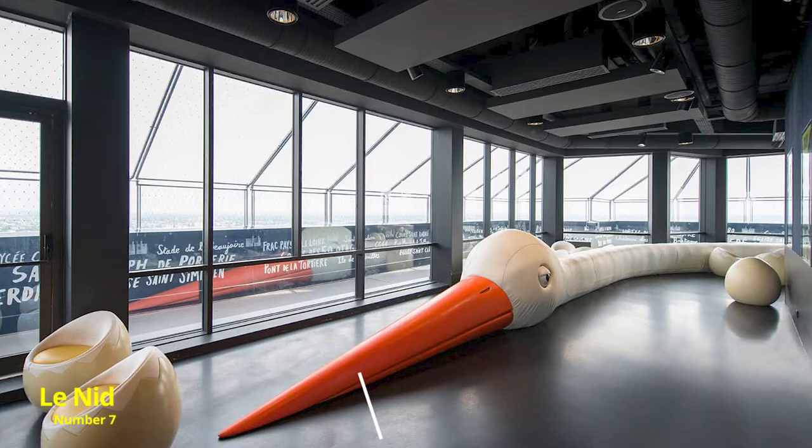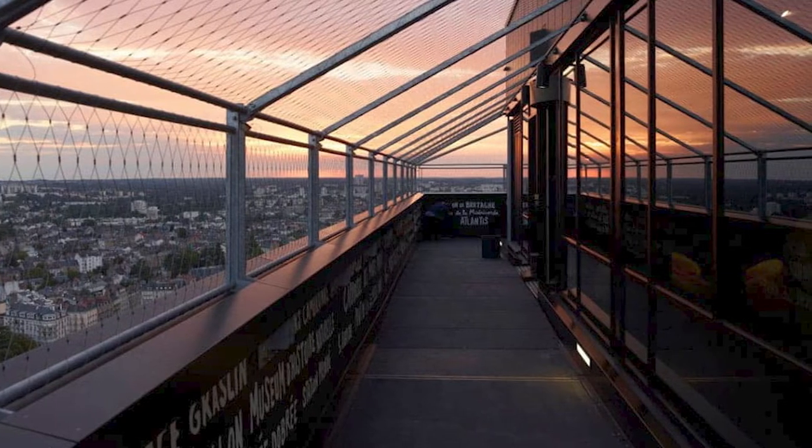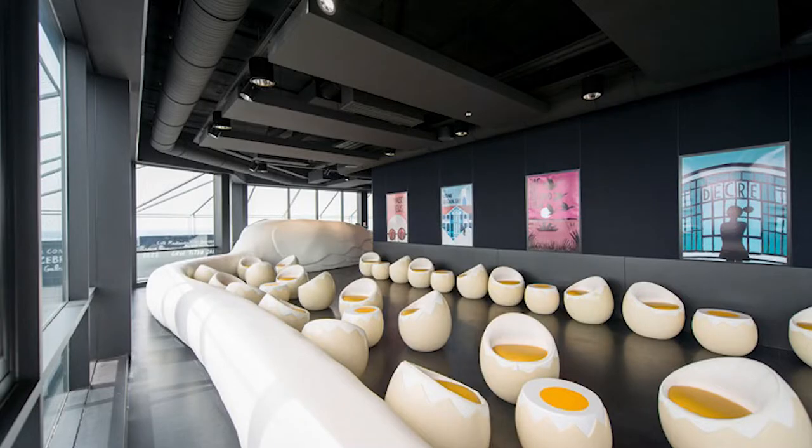Number 7: La Nid. Situated on the 32nd floor of the Tour Britannia, a towering skyscraper in downtown Nantes, La Nid — The Nest — is a panoramic bar offering breathtaking views over the city. In a fun approach to interior design, the body of the bird serves as the bar and her neck and eggs are the chairs and tables.